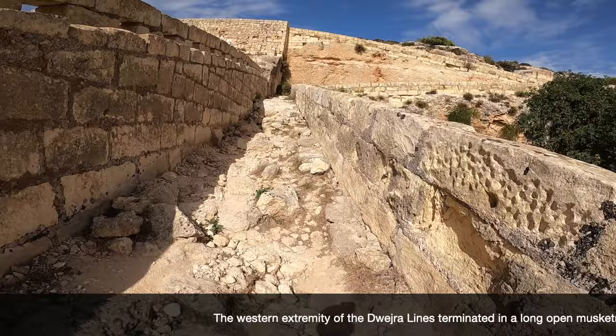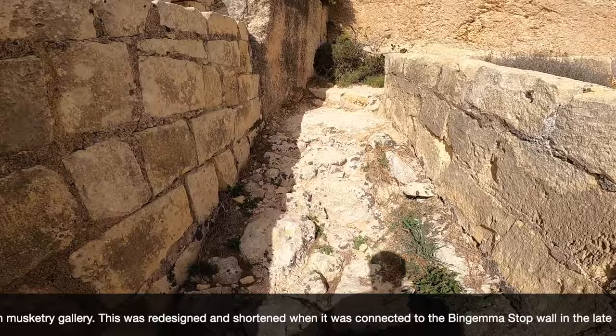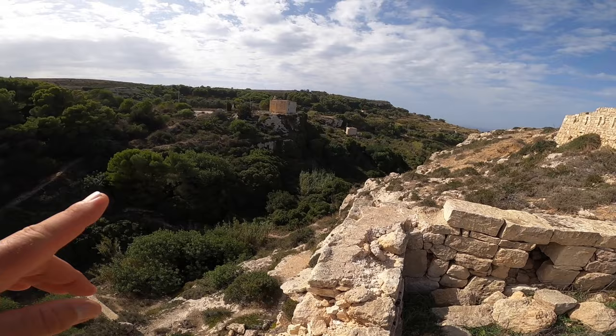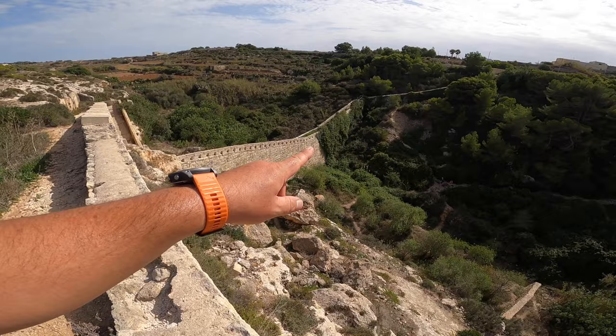And here we continue on the bridge — how nice it is. From here one can see the ports in the wall where they can shoot the muskets. This is the bridge. This is the way to go to the catacombs. And here is the wall — I'm above the wall exactly. And now let's continue.